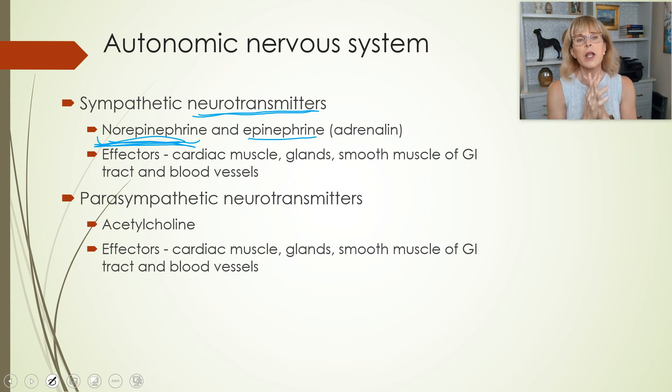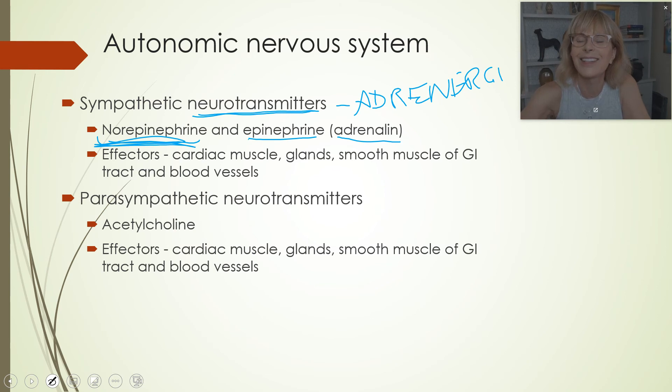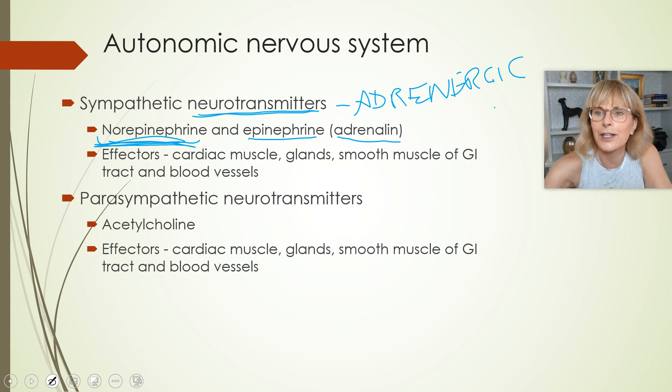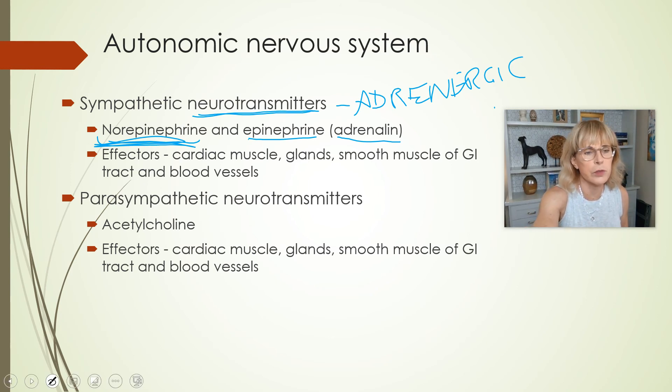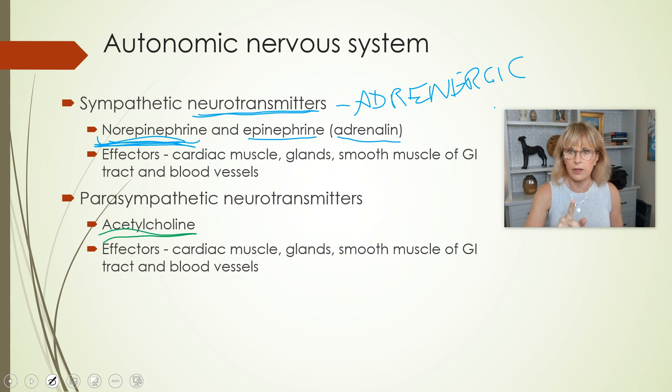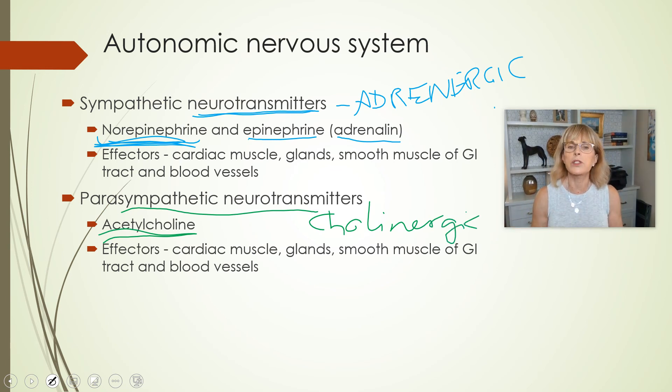The older name for epinephrine was adrenaline, and the older name for norepinephrine was noradrenaline. Adrenaline is the reason the sympathetic nervous system is referred to as adrenergic. The parasympathetic neurotransmitters are primarily acetylcholine. When the parasympathetic nervous system talks to the heart, it does so by releasing acetylcholine, and that is why this part is called cholinergic. These receptors are cholinergic because they receive acetylcholine.